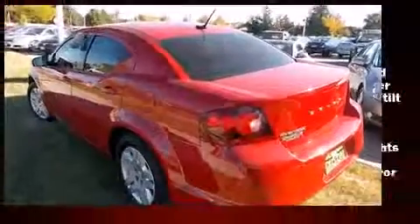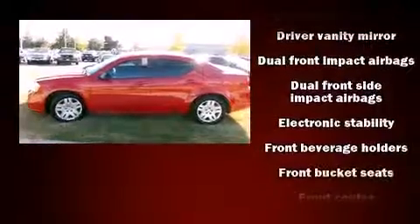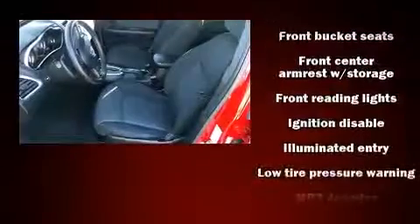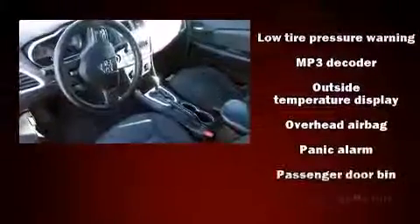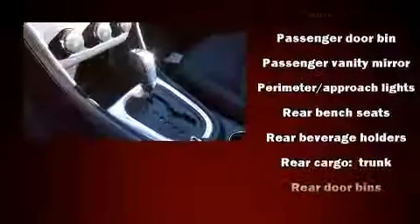Dodge ensures the safety and security of its passengers with equipment such as head curtain airbags, front and side impact airbags, a security system, and four-wheel disc brakes with ABS. Brake Assist technology provides extra pressure when applying the brakes.